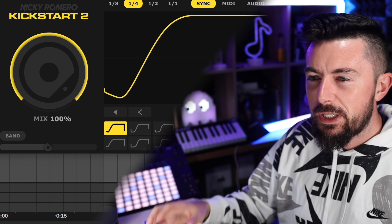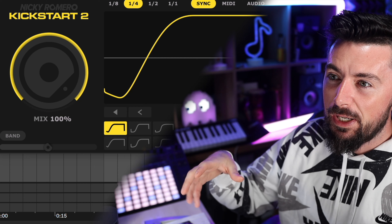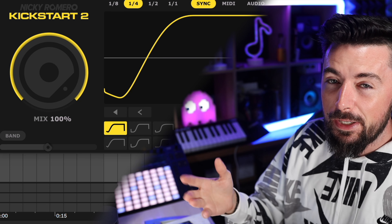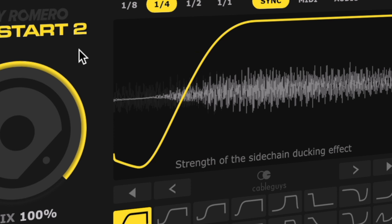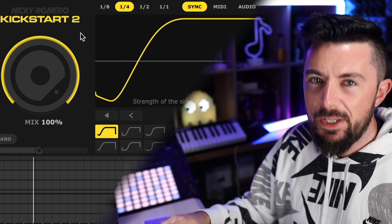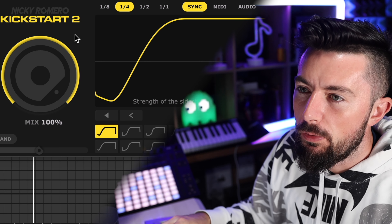Kickstart 2 will give you that bounce and that sidechain in your productions. You can use it for rhythmic value or simply sidechain your drums to make them hit harder through the melody and mix. As you can hear, you instantly get that bounce — mainly used for drill, but obviously you can use it for any genre.